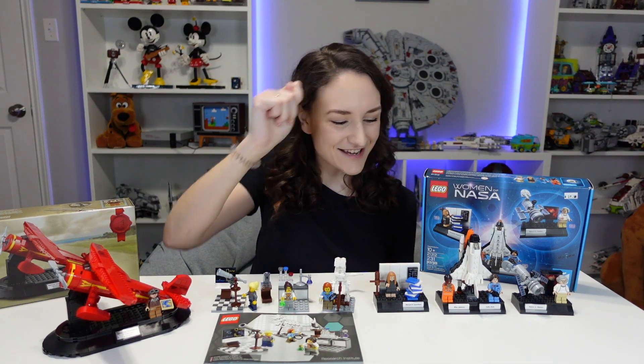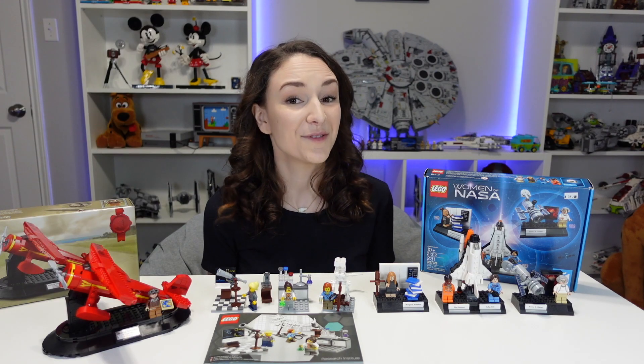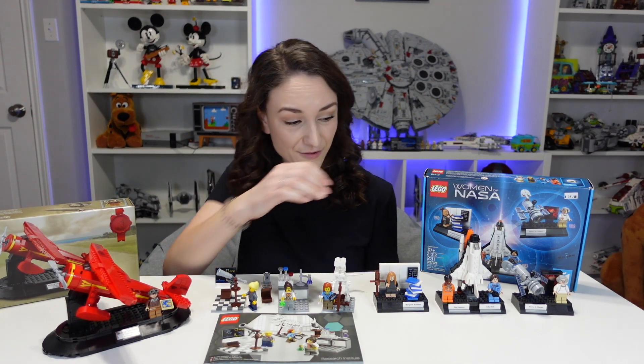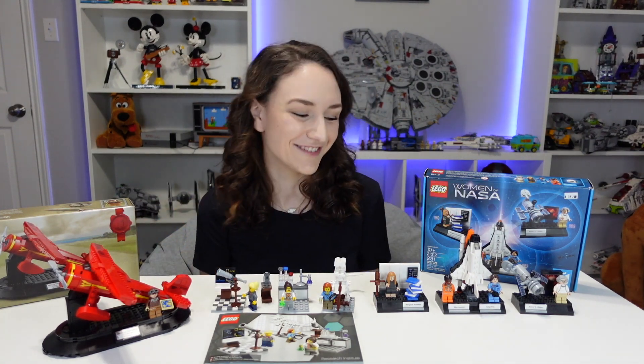Now let's move over here to Mae Jemison and Sally Ride. Mae was the first black woman in space — super cool. And Sally Ride is the first American woman in space. They're both amazing and super inspirational. And this Lego set honestly just makes for a really good display piece too. It's a really nice shuttle build. It's definitely more about the women, but the shuttle build is really cool.